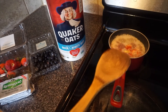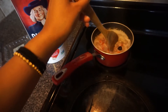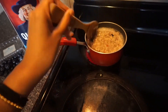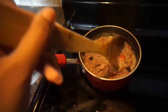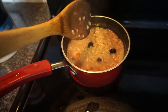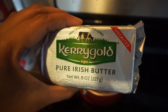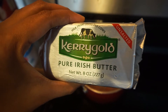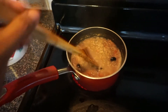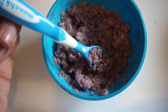So what we have here is one cup oats and one cup water. I'm boiling it up, and I add in blueberries and chop up some strawberries in there. Then I add in some unsalted pure Irish butter — you've got to make sure it's unsalted — for some good fats and to make it a little more flavorful. This is the finished product.